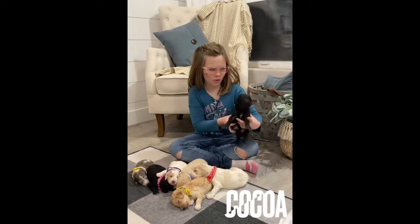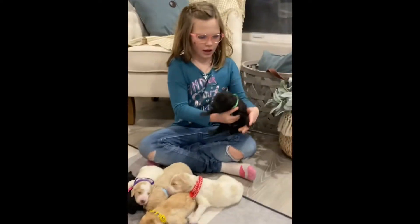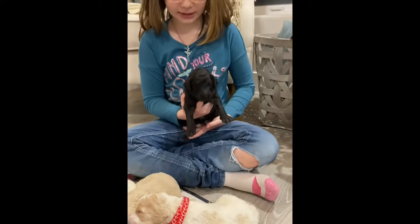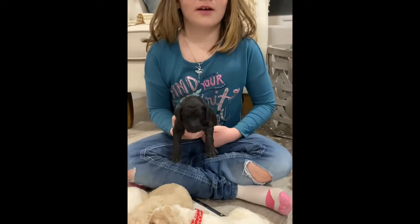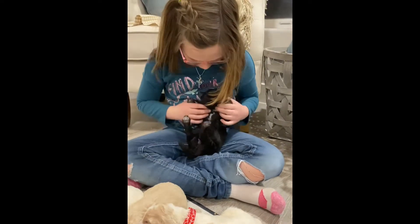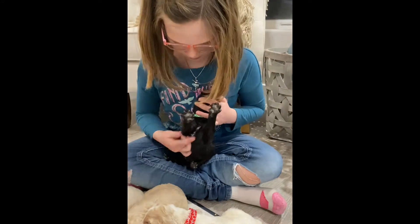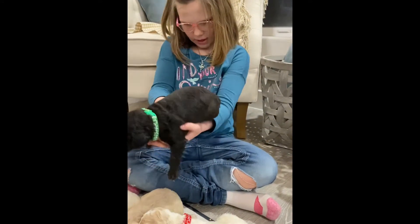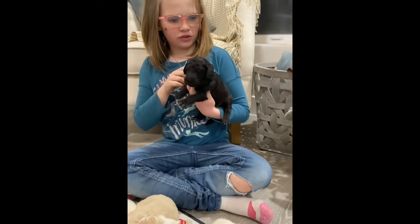Here is Coco. He has the green color marker and he is black. And he has a little white tip on his chest. So, this is Coco.